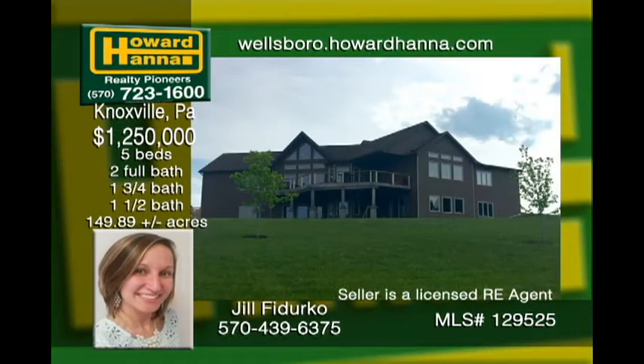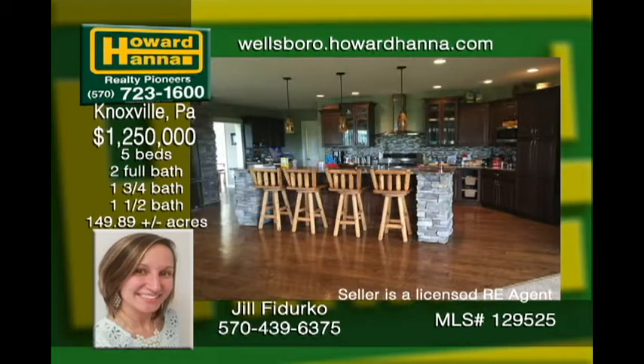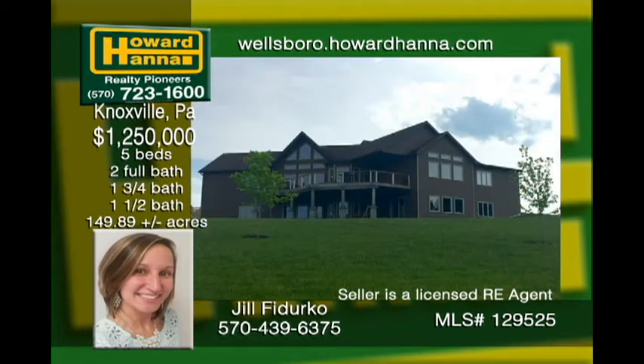This one-of-a-kind house on 149 plus acres has an open floor plan and large rooms perfect for entertaining. Cook up a storm in the gorgeous kitchen featuring a 14-foot island and breakfast nook. Master suite bonuses include a large walk-in shower, his and her vanities and a walk-in closet. The full walkout basement with heated floor has endless possibilities. Enjoy the outdoors exploring the two ponds, stream and beautiful woods.